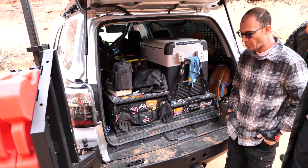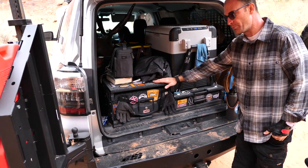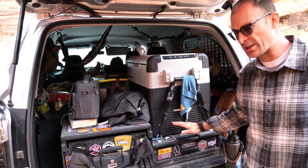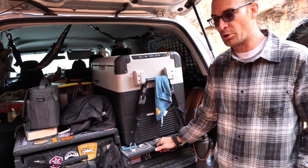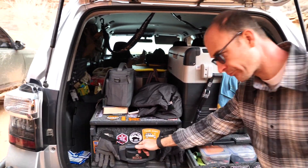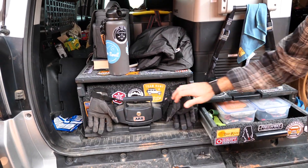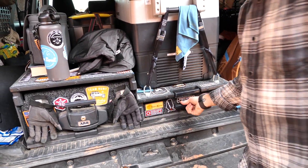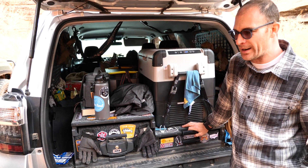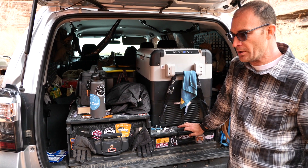There are recovery points on the bumper, armor and bar work on the sides. In the back I have an ARB drawer setup — a regular drawer and what's called a roller floor so I can pull the fridge in and out, with storage in both places. The drawer system has worked for me but I think there's a more optimized way to do things, so something else may be coming in the future.